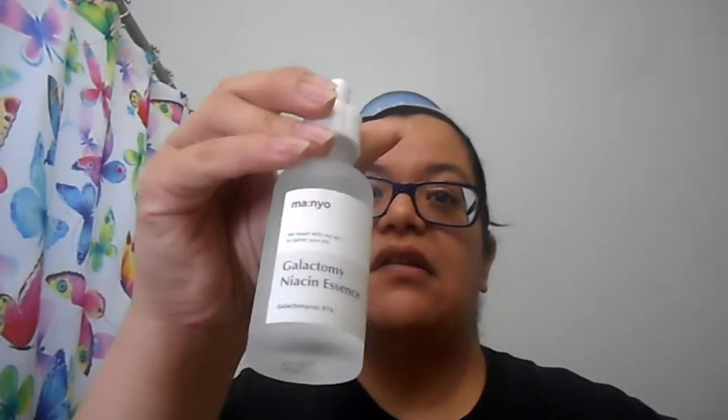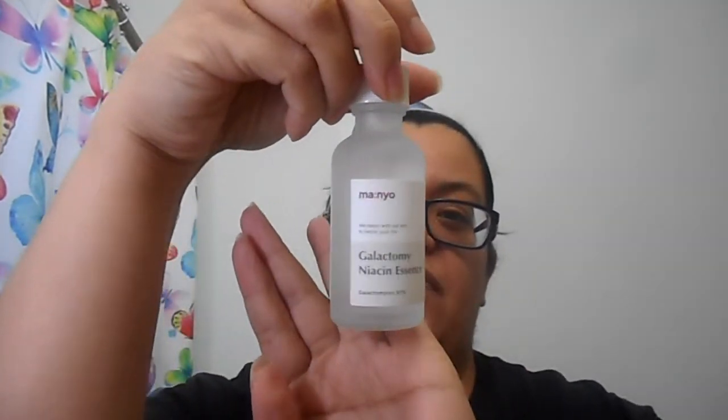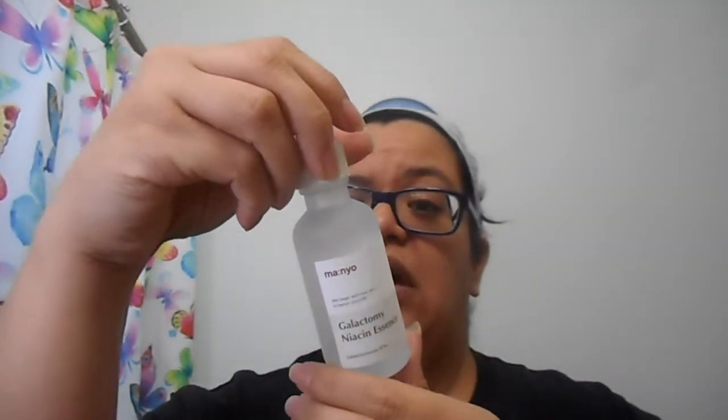The bottle is a nice frosted glass, as you can see. It's a decent sized bottle and it does have some English and some Korean on it. I was actually looking through Amazon and found the information for it there.